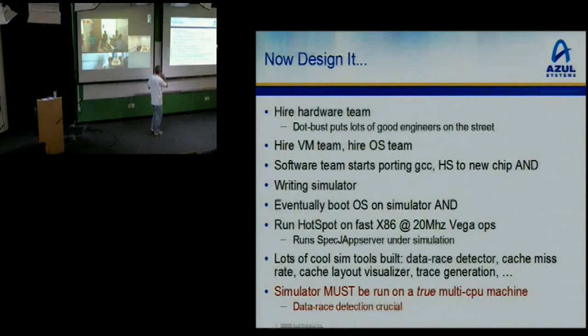We built lots of cool tools: a data race detector that found lots of real data races both in HotSpot and in applications themselves, cache miss rate and visualization tools, trace generators, all kinds of fun stuff. An important lesson: your simulators have to be run on a true multi-CPU machine or you will not get realistic interleavings. When we went from a single-CPU x86 to a dual-CPU x86, a huge count of new data races appeared under simulation that had never appeared before, even though the simulator was simulating a multi-CPU machine.